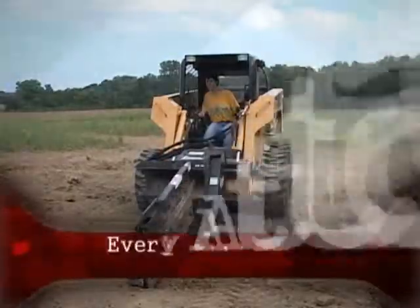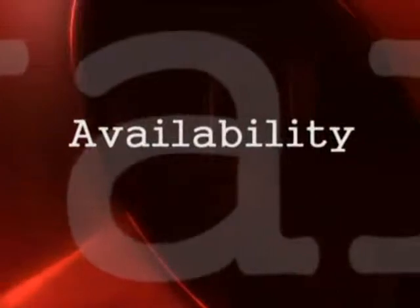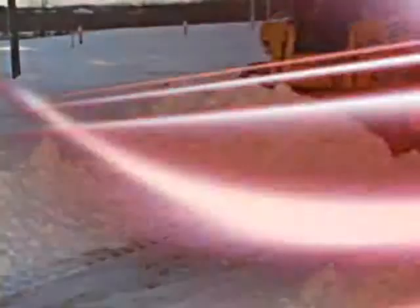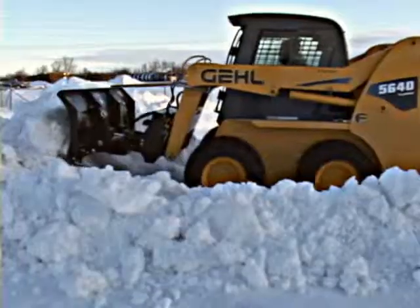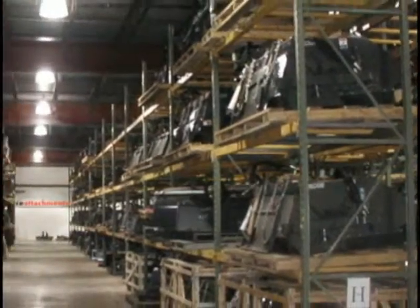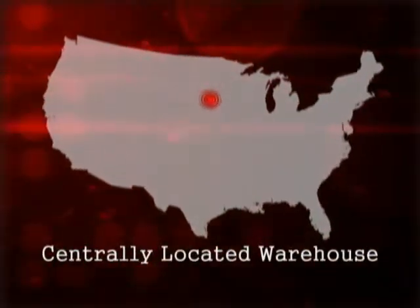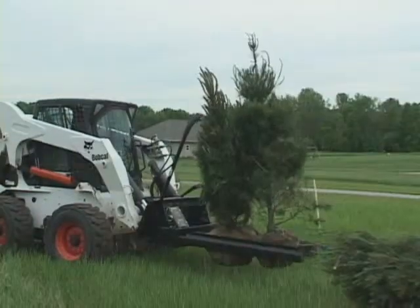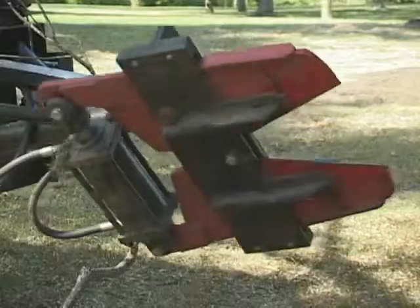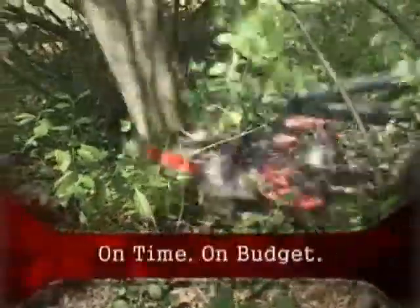When we say every attachment for every job, we mean it. We know that sometimes you are too busy to plan in advance for your next attachment need. That's why CE Attachments has a vast inventory of attachments in stock and ready for immediate shipment. Our centrally located warehouse provides superior nationwide delivery service. So when your job starts next week, call us. Chances are we have the tools you need to get the job done on time and on budget.